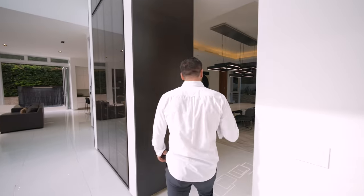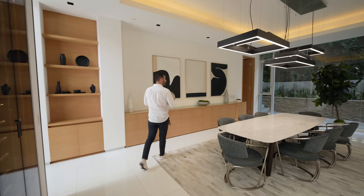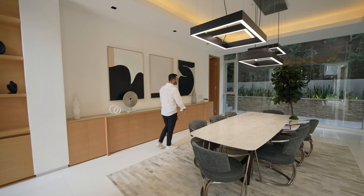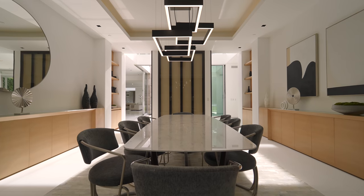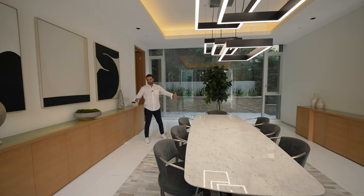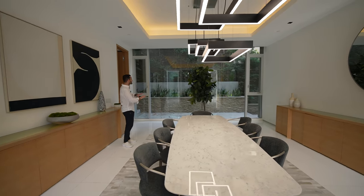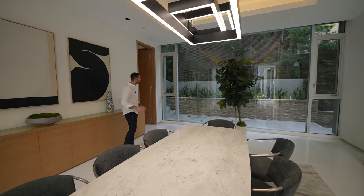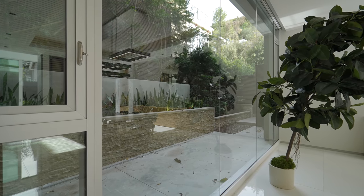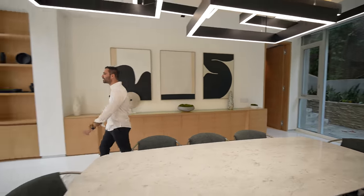Coming back to the entry, we go straight into the formal dining room. Every home tailored for entertaining has to have a really good dining room, and this one certainly does. Love the marble table right in the center — very spacious, with a ton of built-ins and a chandelier above. There's a massive picture window assembly with two casement windows looking at the side of the property for a nice zen view.